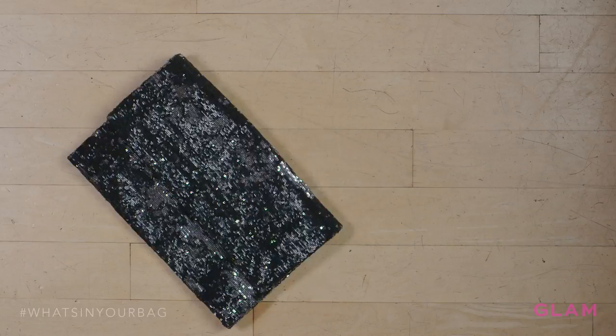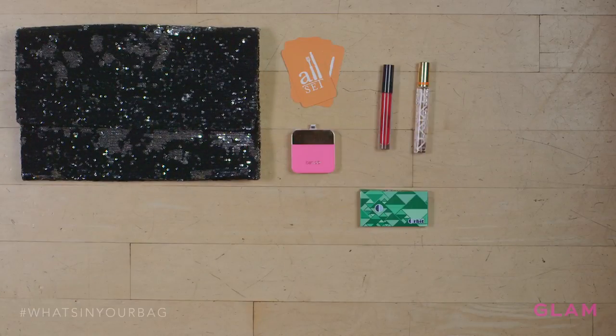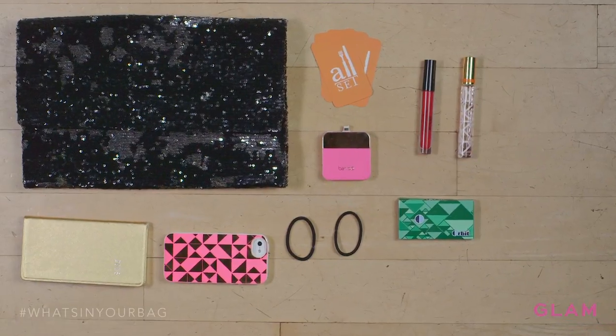Every girl must have a sparkly handbag. I found mine at Zara and I love it. It's actually an oversized clutch and it's perfect for me. I end up fitting my stuff and everybody else's stuff in it too.